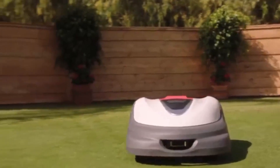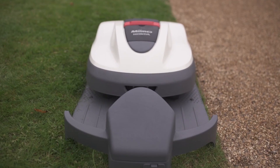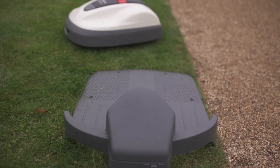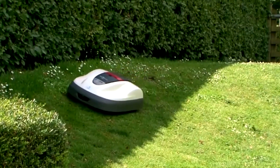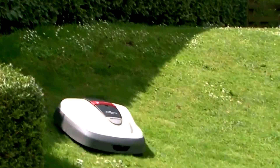1. HONDA MIMO HRM 520. It's really no surprise that Honda, the company that brought us Asimo, was one of the pioneering robotic lawn care manufacturers. Overall, the MIMO HRM 520 is one of our favorite offerings on the market, with its 0.75-acre mowing capability and an impressive slope mowing capability of up to 25 degrees.